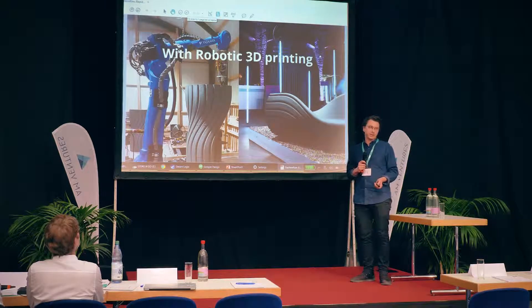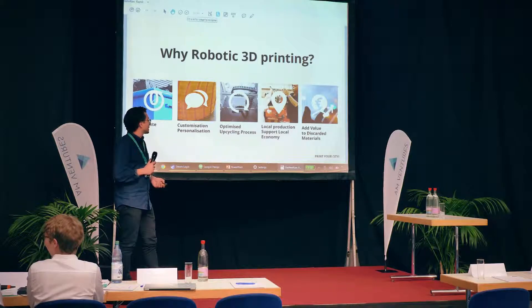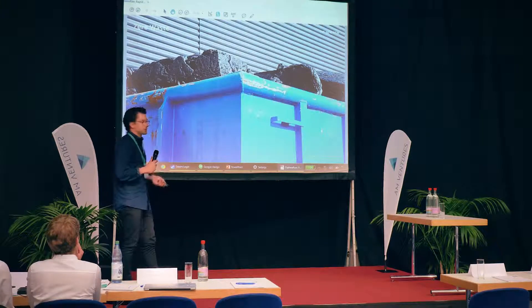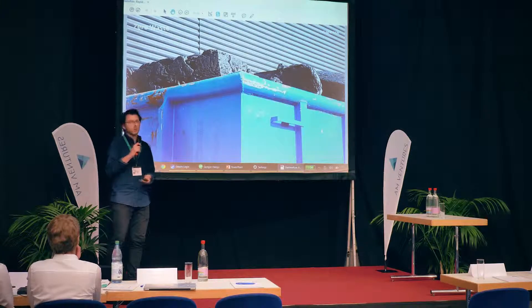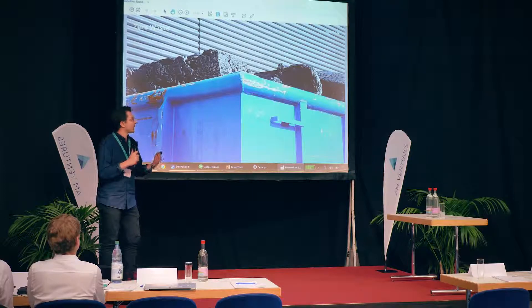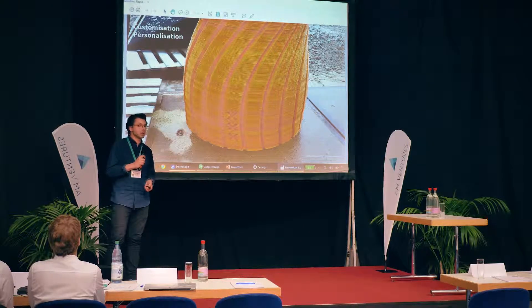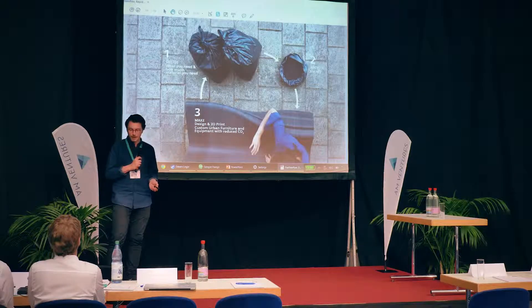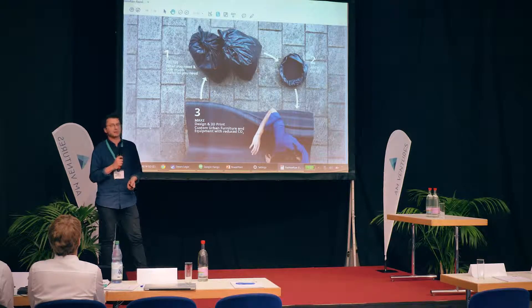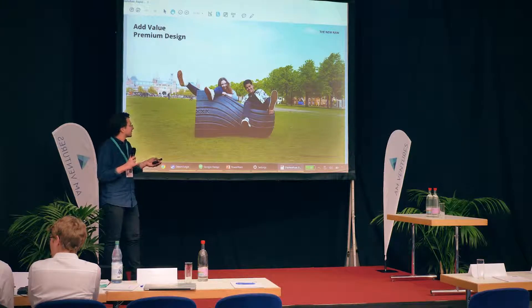You might ask why robotic 3D printing would be a good application for a material like recycled plastic. First of all, it's a zero-waste production method. We're working only with FDM 3D printing — it's an additive process, so you don't produce waste, and any additional plastic produced can continue to be used in our process. There are many options for customization and personalization, opportunities for local production and local recycling, and the possibility to create a closed loop for plastic material inside cities. We can also add value through premium design.